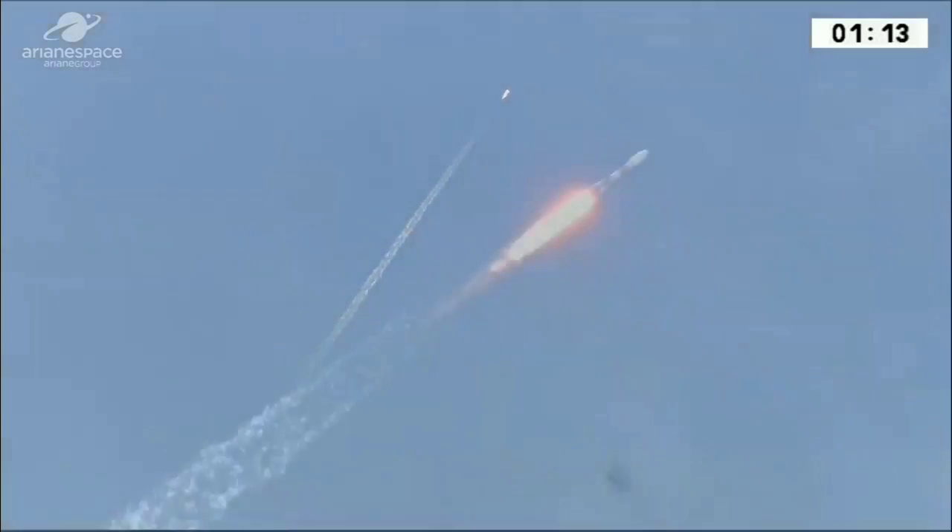We are off. The next four satellites in the O3B constellation have started their journey. Our cameras are following the launcher as she lifted off from the pad here in the Amazon rainforest.